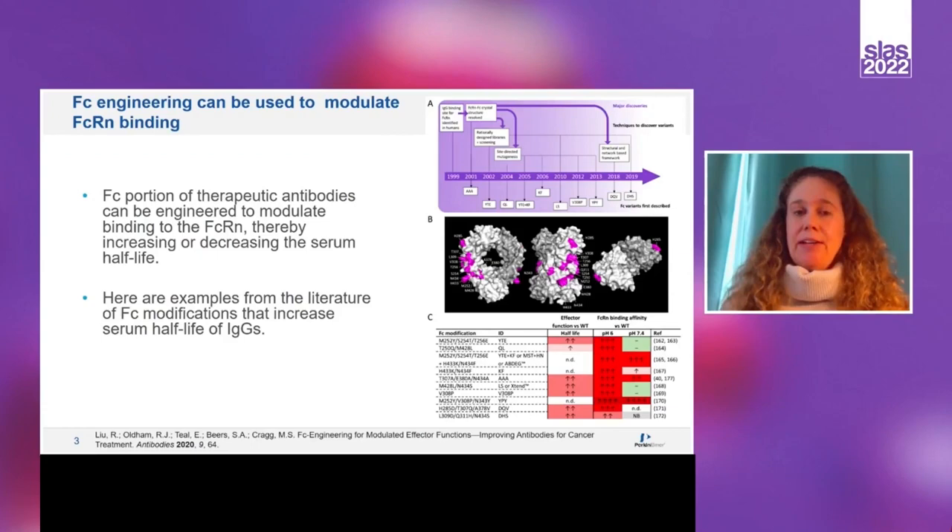Since the binding to FcRn determines serum half-life, a lot of research has been done to see if modifications to the Fc region of therapeutic antibodies can be used to increase or decrease binding to FcRn. In a review by Lou et al., they described the history of Fc engineering from mapping the FcRn binding sites in 1999 to rationally designing libraries and screening for modifications that modulate FcRn binding. Listed here are a few examples from the literature of Fc modifications within antibodies that can increase the serum half-life of IgGs.